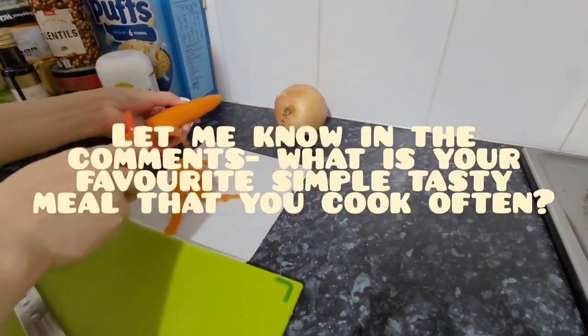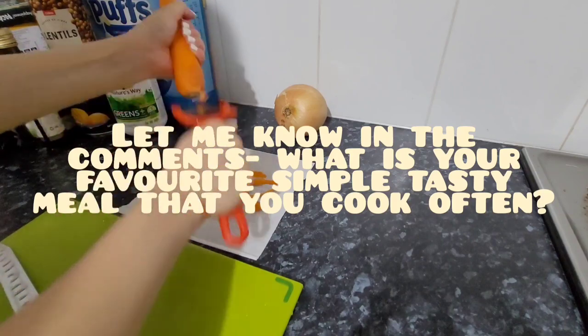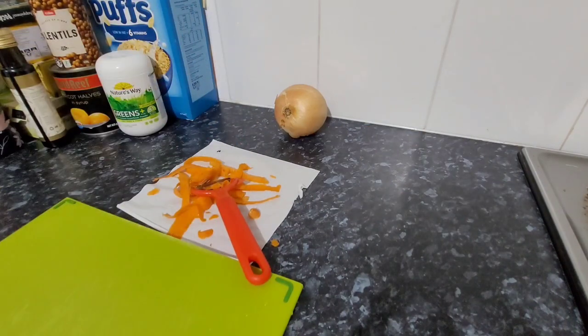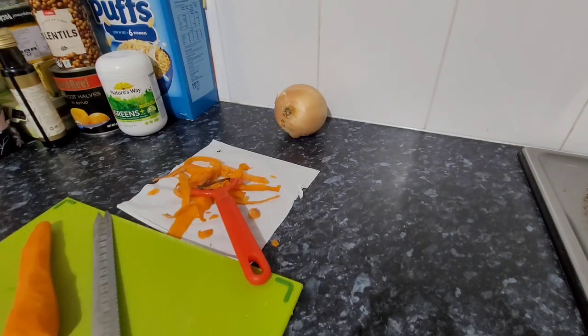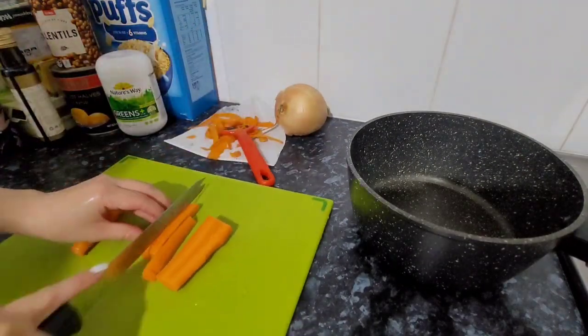Hey guys, welcome back to my channel. I'm filming a video where I show you lots of different meals that I eat throughout the week. Some of them will be meals that I've had before and I'll talk you through what I'm doing at each stage.